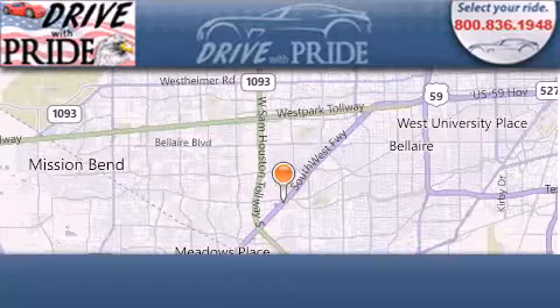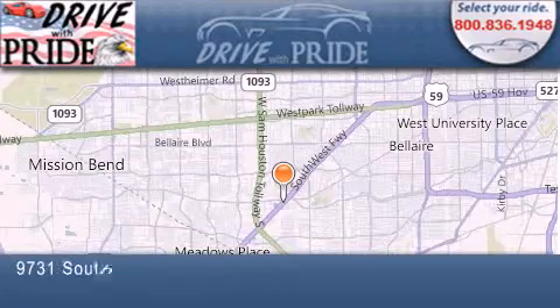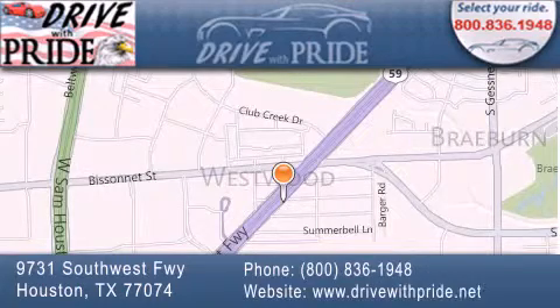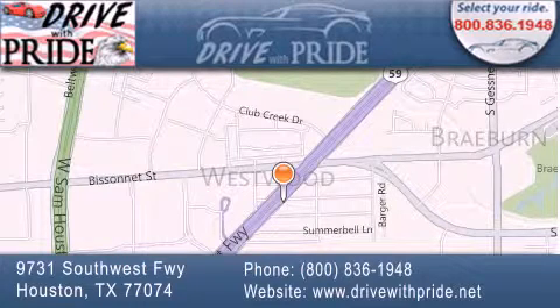Thank you for considering Drive With Pride for your next pre-owned vehicle. We have been serving the Houston area since 1995. If you have any questions, please visit our website, give us a call, or stop by our dealership. We are conveniently located at 9731 Southwest Freeway between Bizonet and Beltway 8. We look forward to serving you.